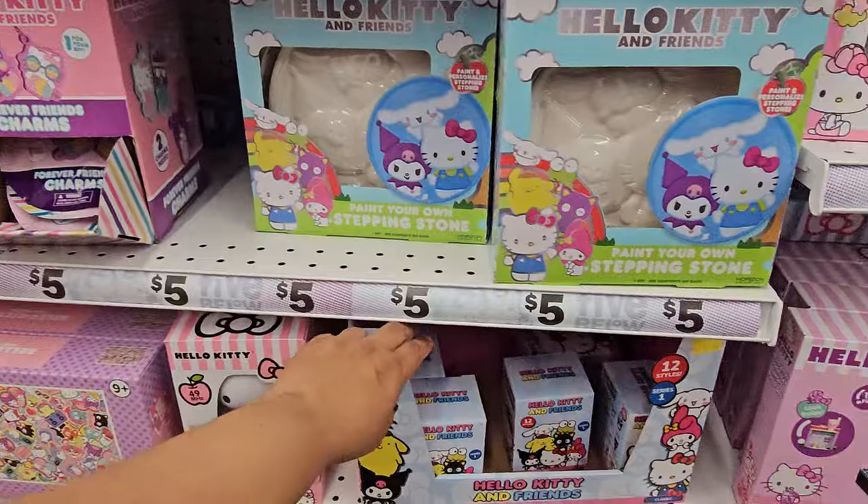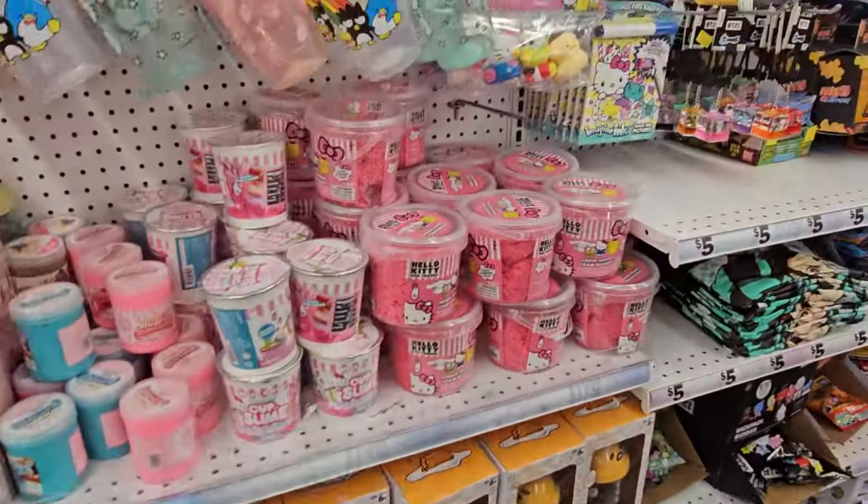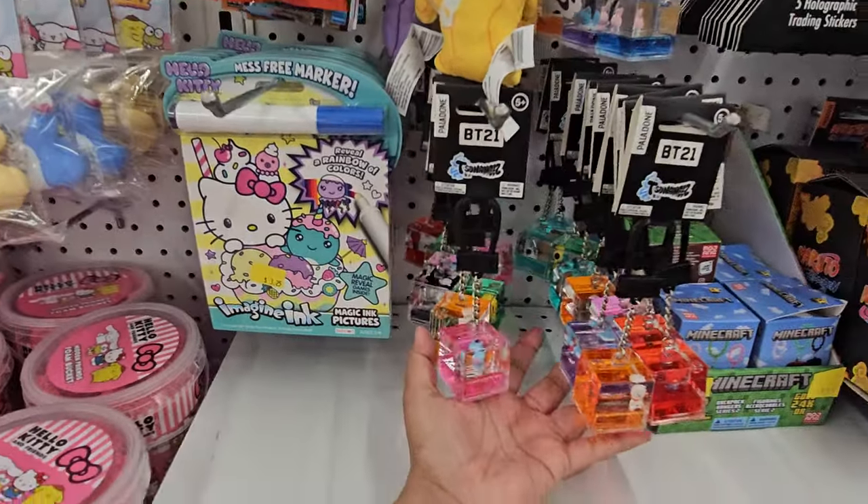We have Hello Kitty and charms, more Hello Kitty like the little cafe. The ducks are here and the marker. These are like B21.